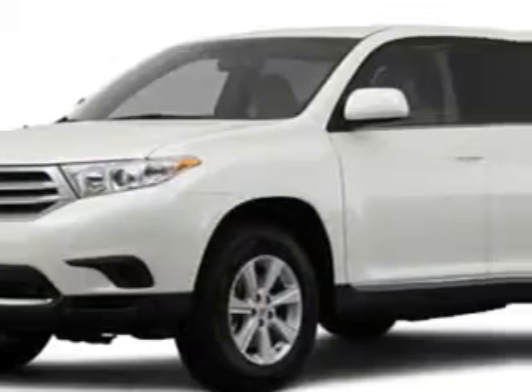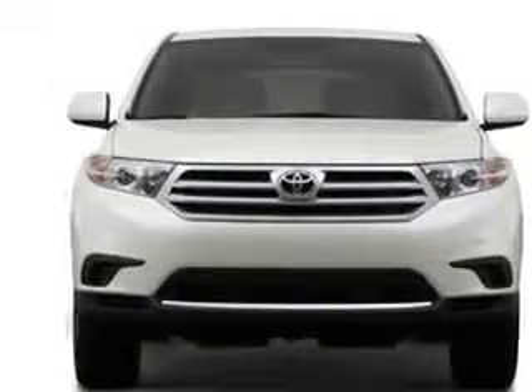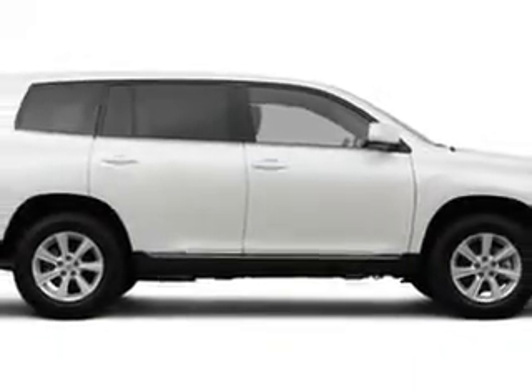At Lugov Toyota Scion, we know you're not just looking out for you. You need a vehicle for your entire family. You will love this 2012 Toyota Highlander, equipped with a four-cylinder engine.